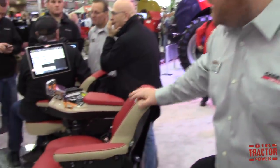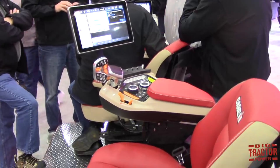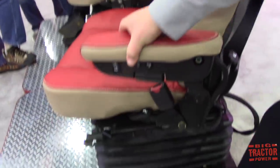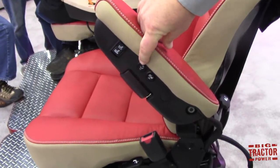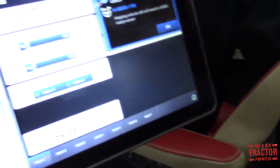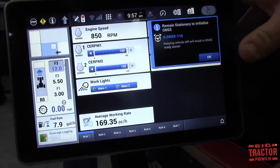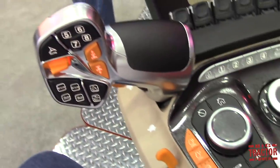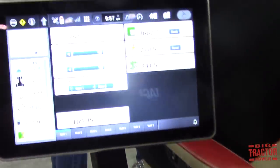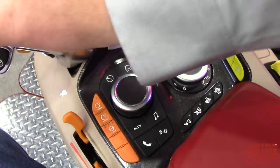We're back at the simulator — we have a seat, armrest, and Pro 1200 display from the cab set up on the floor so we can easily discuss it. In the seat, you've got air ride suspension, heated seats, and cooled seats. The leather quality is outstanding — again, much more of an automotive feel. As you sit down, you can see the Pro 1200 live. I'll start with the multifunction handle and then move up to the Pro 1200.